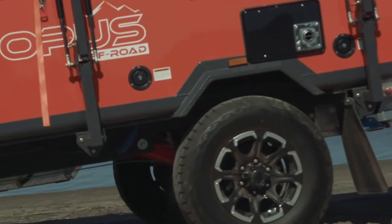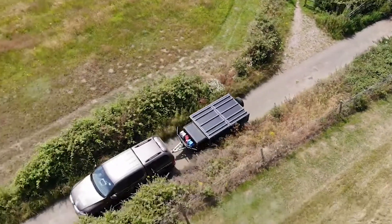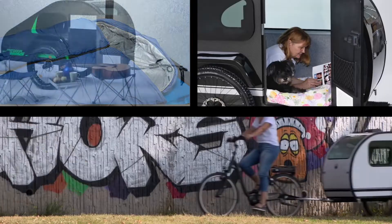This is the Outdoor Life Channel. Today, we are going to review the best off-road campers available now. Let's get started.